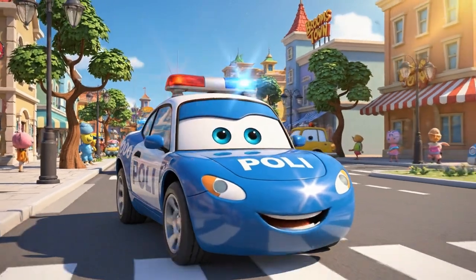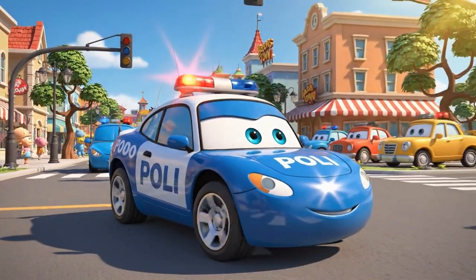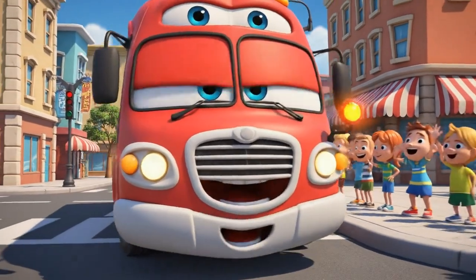It's a busy day in Broomstown. Time to check the intersection. Next stop, City Hall. Turning right.